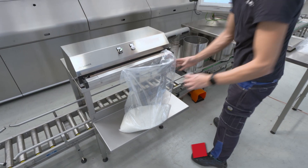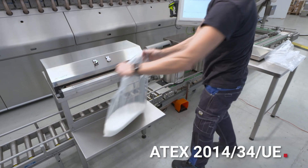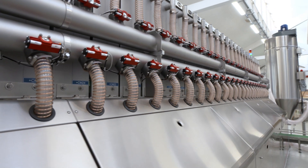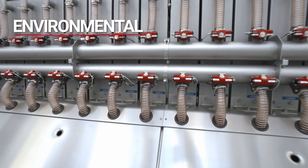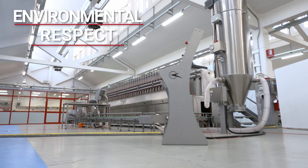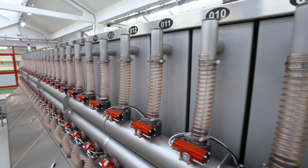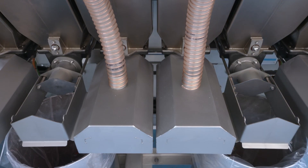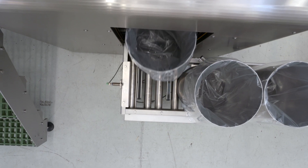During every phase of the machine, from the loading to the dosing, a sophisticated suction system guarantees a high level of cleanliness. Through non-return valves, the powders are conveyed to a centralized extractor which, if necessary, can be equipped with ATEX certified devices and compliant with the European environmental emission regulations.